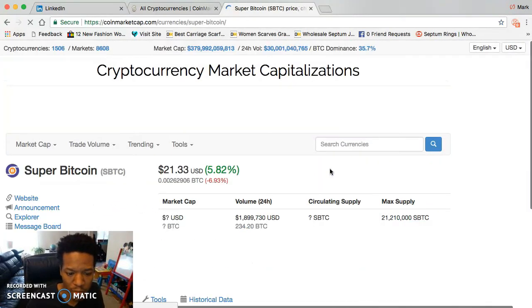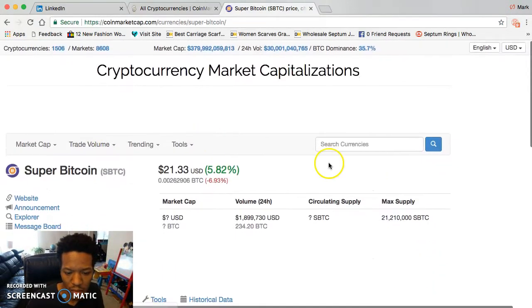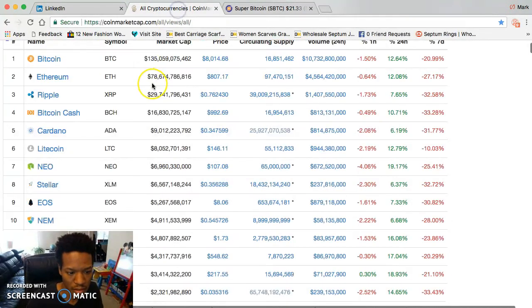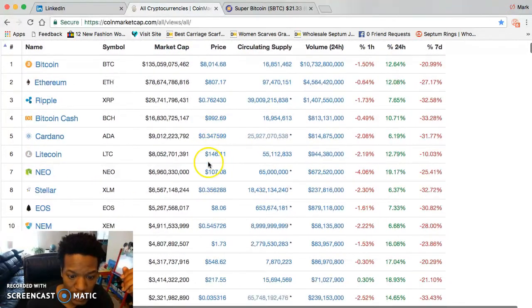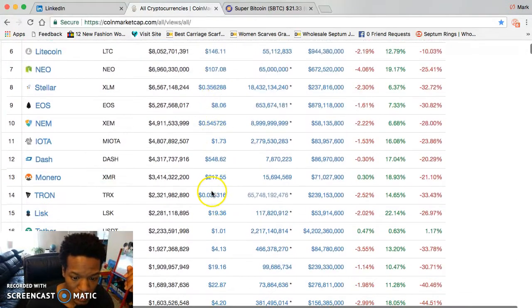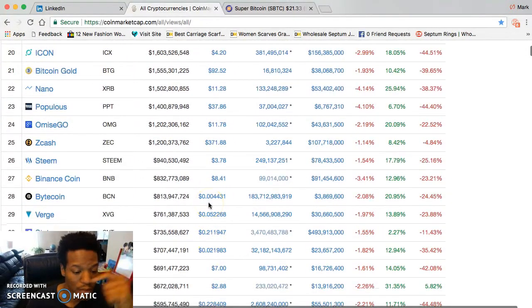Look at Super Bitcoin — $21. It used to be $300! This is the time to buy back in and get a great position. Write down your list of 50 to 100 coins. Organize them: coins under a dollar, coins under 50 cents, coins under 10 cents, and coins that are fractions of a penny.